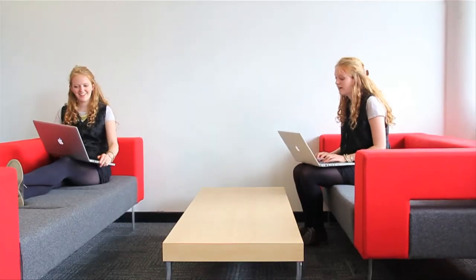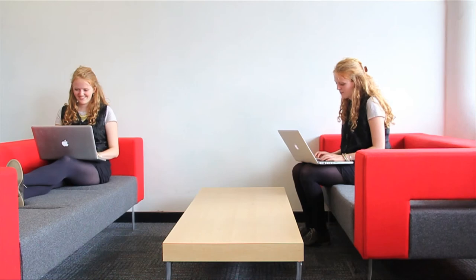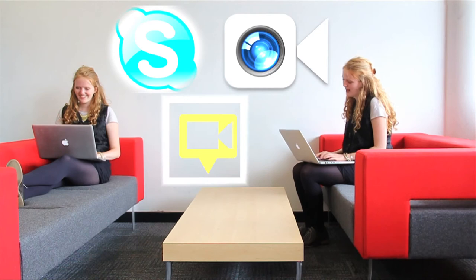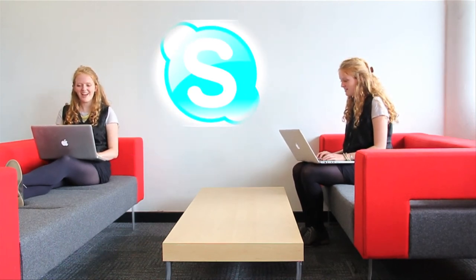Video calling is an excellent tool for communicating with your peers, be it for a study project or just a quick catch up. Whether you are using Skype, FaceTime or Google Hangouts, our network can support a high degree of simultaneous video calling.